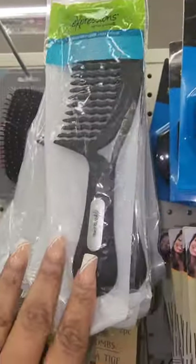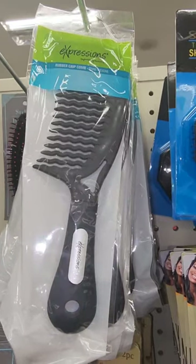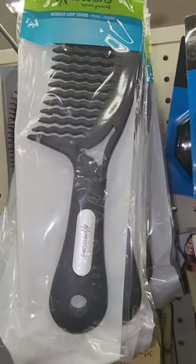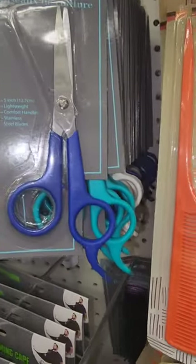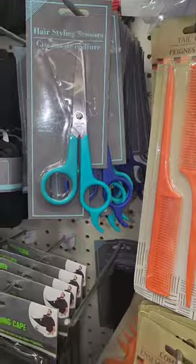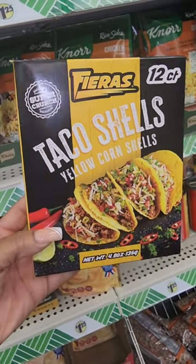New combs from Expressions — I have not seen Expressions products in the Greenville area before, I usually see them when I'm on the road. They also have hair cutting scissors back, which they haven't had in a while, in different colors — be on the lookout.